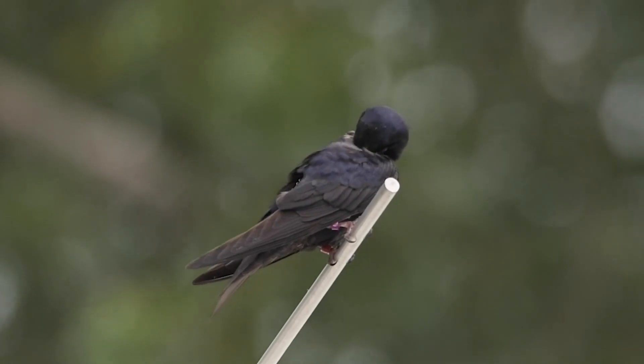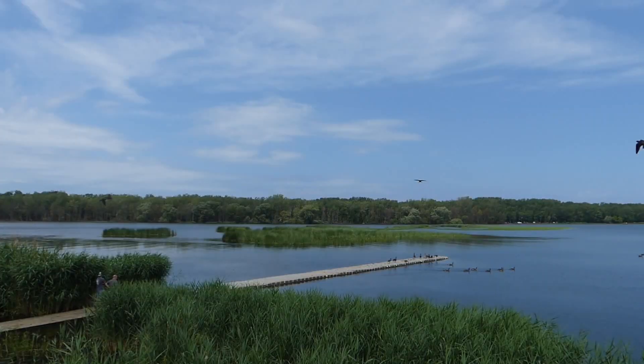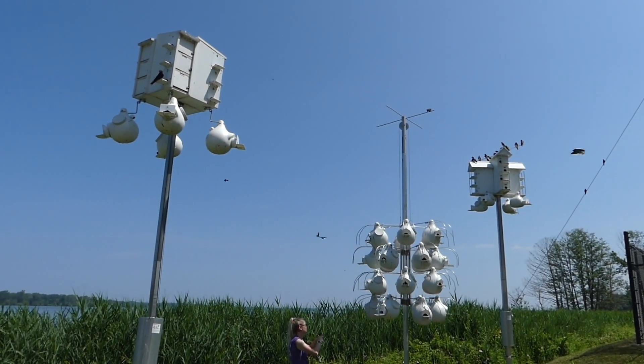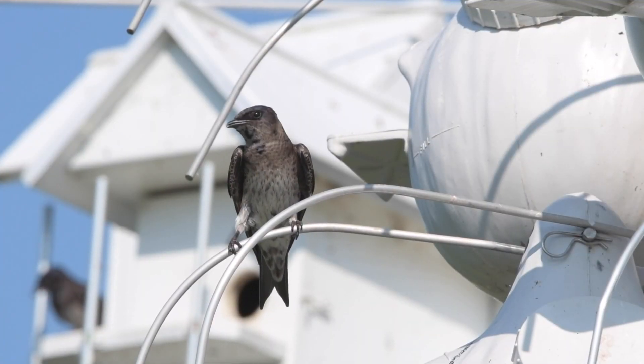We also have a project called the Scout Arrival Study, and that's as simple as folks letting us know when the first Purple Martin returns to their colony. That's something we have over 20 years of data on and over 65,000 reports on first arrivals in the spring.